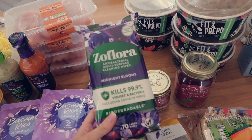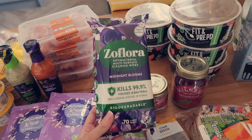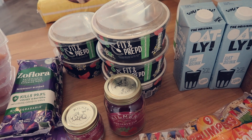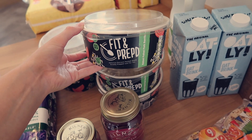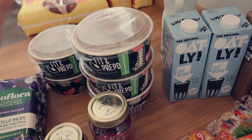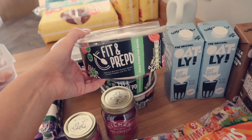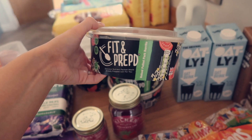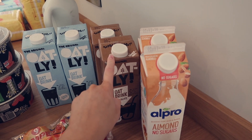I've never seen Zoflora wipes before - maybe I'm extremely late to the party - but midnight blooms is my favorite scent ever so I thought I'd get a pack for me and my mum because that's also her favorite scent. You know when you do an online food shop and they send substitutes? I had ordered five of the chicken teriyaki bowls because we tried them from Sainsbury's last week and they were unreal. But they substituted different ones - I got the Naked pulled pork burrito ones instead, which I'm kind of sad about but they do look nice.